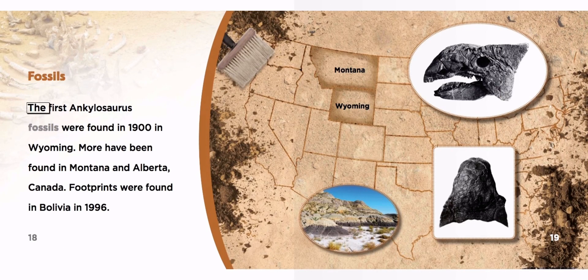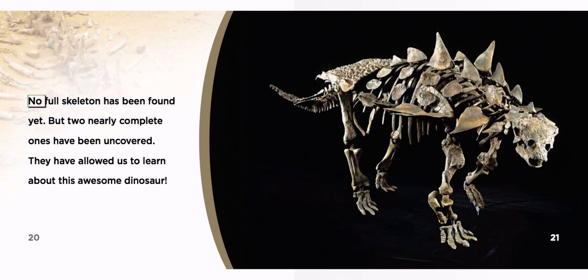Fossils. The first Ankylosaurus fossils were found in 1900 in Wyoming. More have been found in Montana and Alberta, Canada. No full skeleton has been found yet, but two nearly complete ones have been uncovered. They have allowed us to learn about this awesome dinosaur.